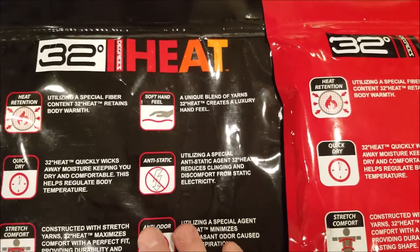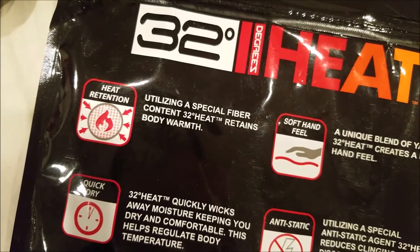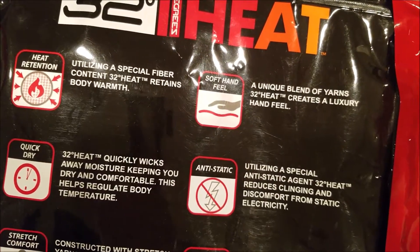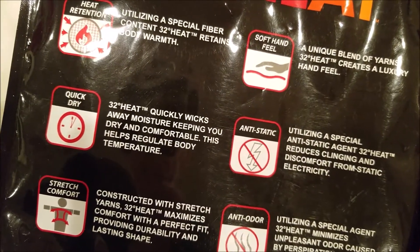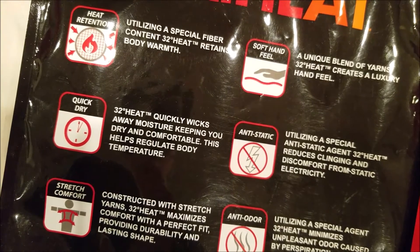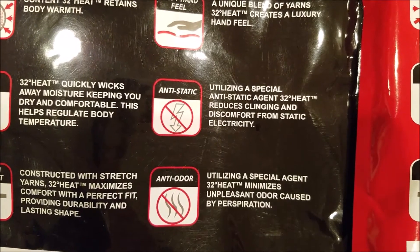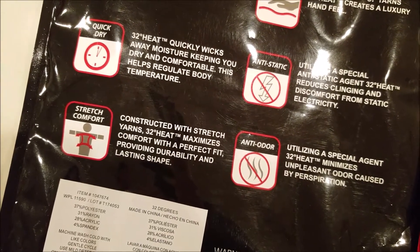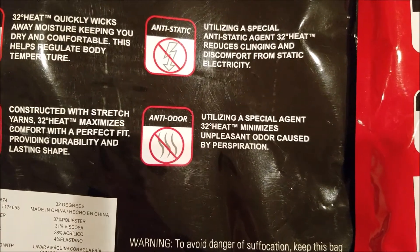This is a very good brand and a very good type of material. What it does is it utilizes a special fiber content. 32 Degree Heat retains body warmth with a unique blend of yarns and creates a luxury hand feel. It quickly wicks away moisture keeping you dry and comfortable, helps regulate body temperature, and utilizing a special anti-static agent, it reduces discomfort from static electricity, making it great in winter. Constructed with stretch yarns, it maximizes comfort with a perfect fit, providing durability and lasting shape. And with an anti-odor agent, it minimizes unpleasant odor caused by perspiration.